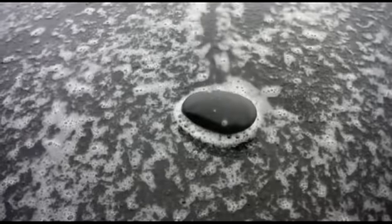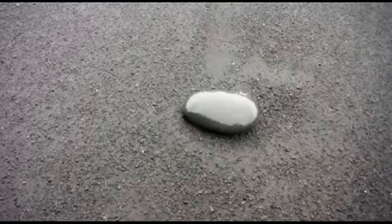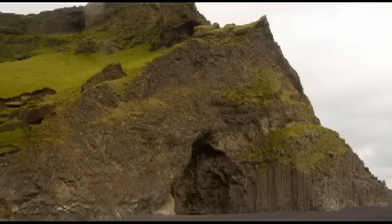Not far away, you'll find one of my favorite spots — a beautiful black pebble beach. Apart from being surrounded by cliffs and caves, it is backed by a giant stack of basalt columns.